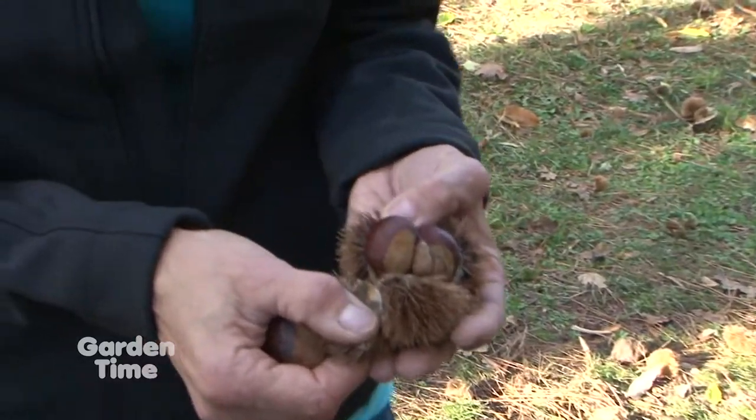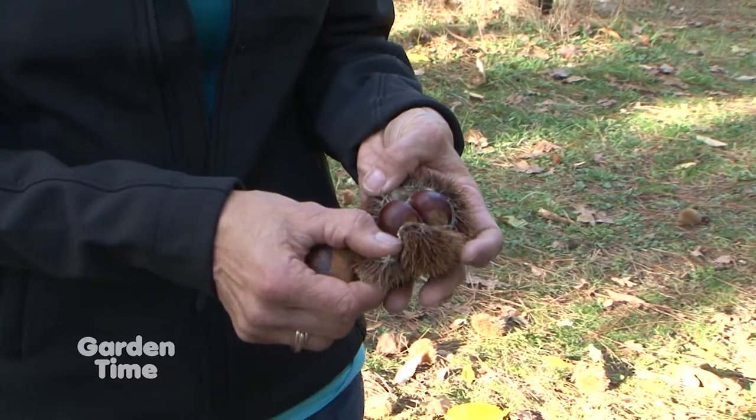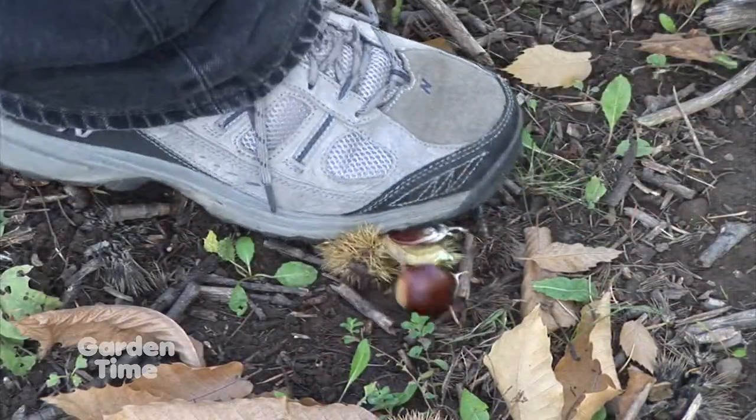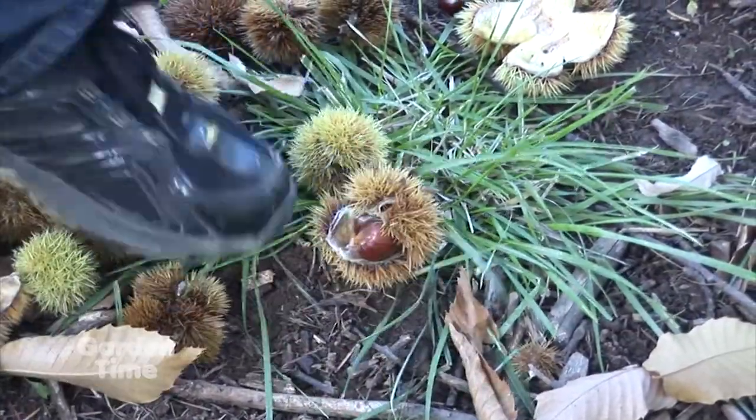So how do you harvest them? Do you climb the trees? No, you just wait till they fall to the floor and pick them up — and be careful, they're pinchy. Very pinchy. So I'm sure you don't do it barehanded. No, gloves, and you try to use your feet as much as you can.